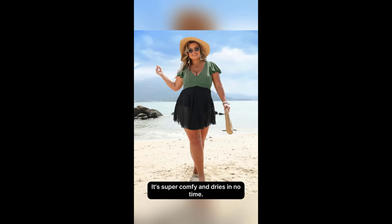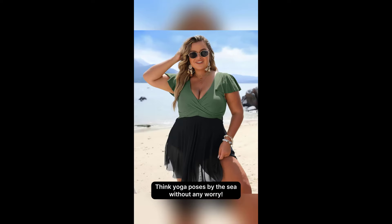The kicker? It's super comfy and dries in no time. Think yoga poses by the sea without any worries. Seriously, don't sleep on this.